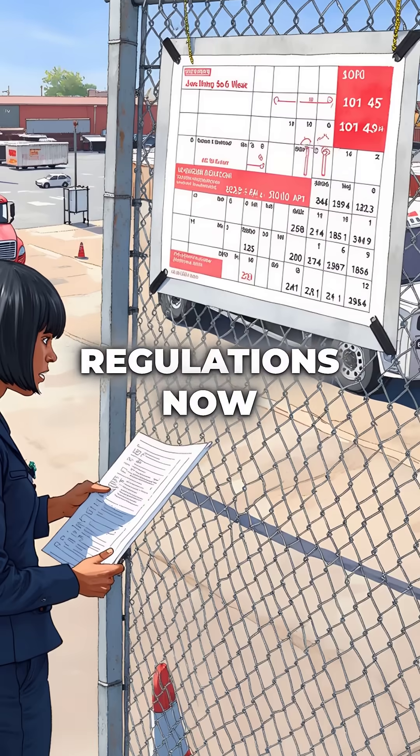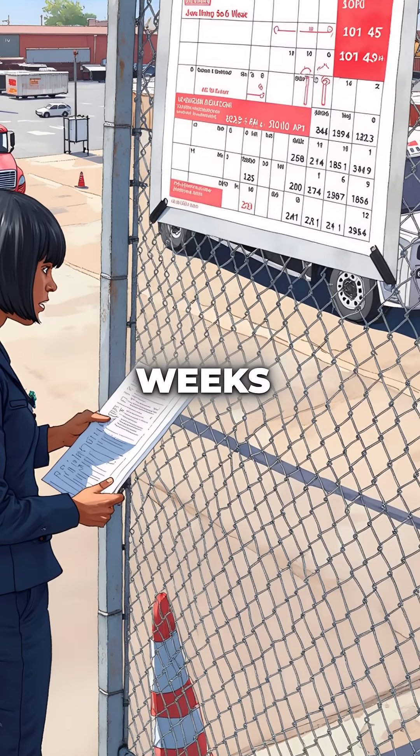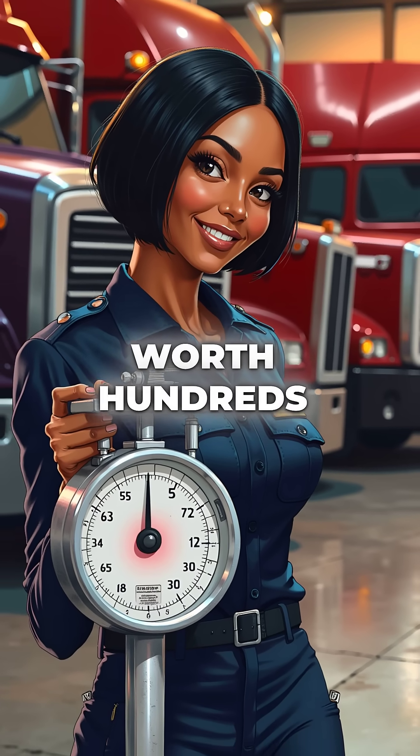That's why modern HGV regulations now require detailed kingpin inspections every six weeks. One small component, weighing less than five pounds, literally holds together vehicles worth hundreds of thousands.